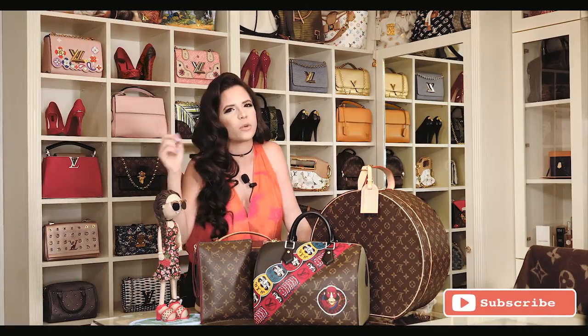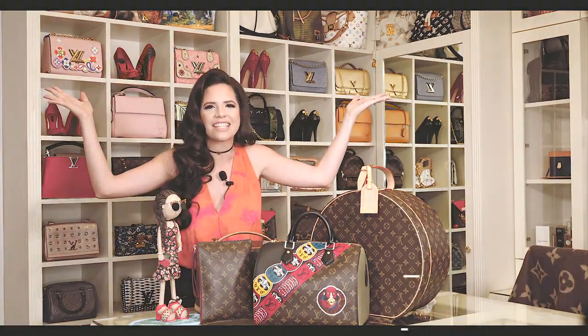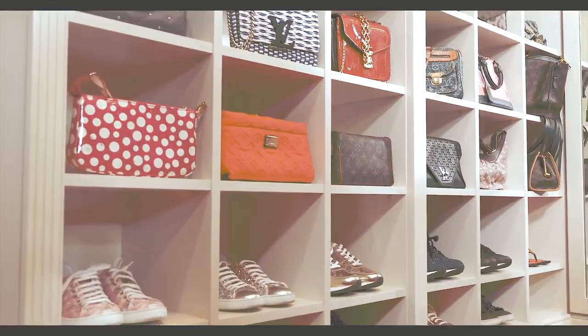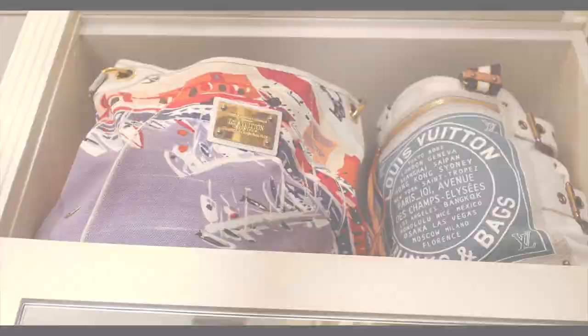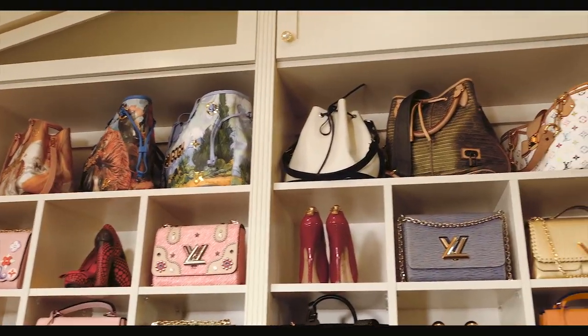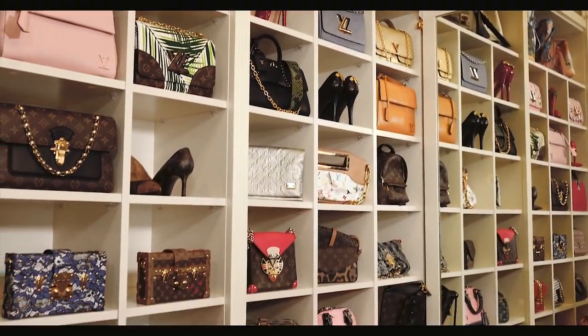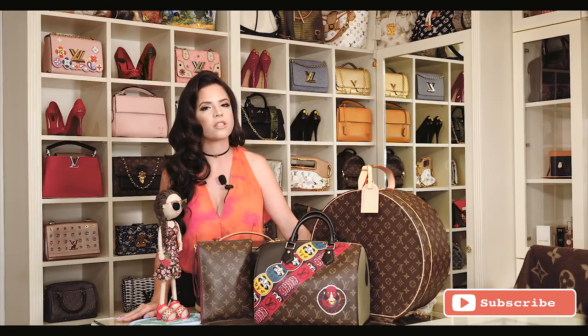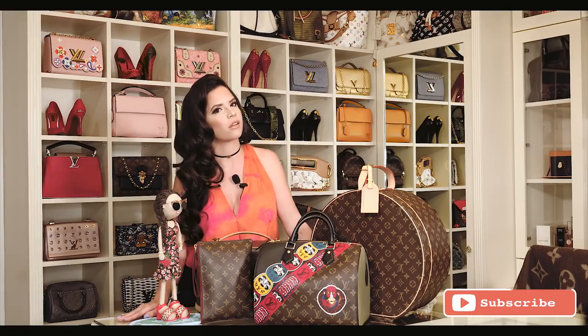Hello YouTube! Welcome to Camila's World! Today we're going to be inside my closet. By no means is this a video to brag about my social status, just that many of my viewers have asked me to do a tour inside my closet.